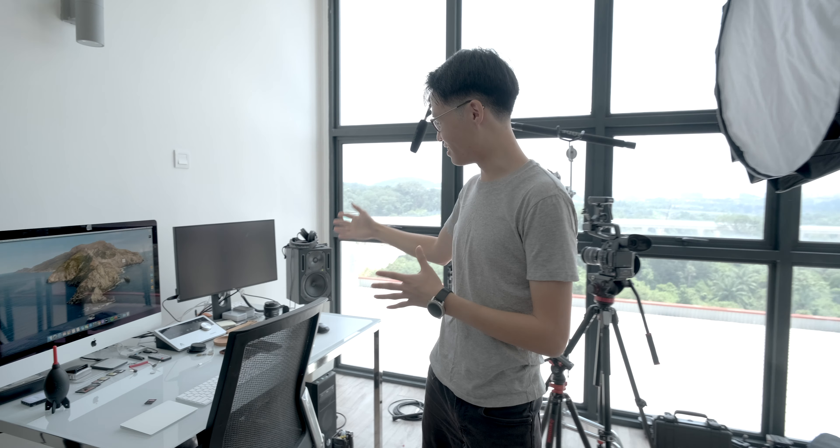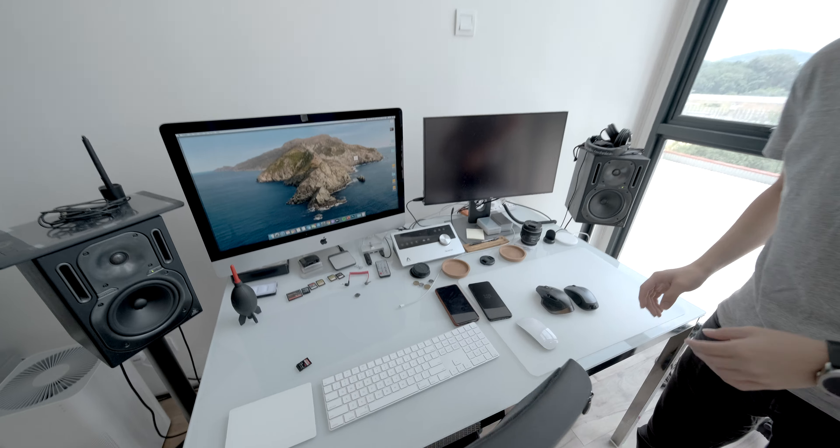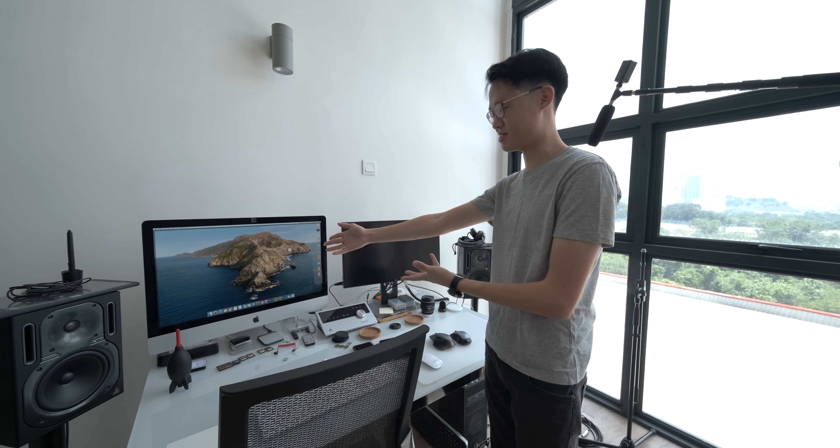This is probably what you guys see a lot in my videos — this is the state of my desk when I'm not filming. Actually, I did tidy up a little bit before this, so it's usually piled up with stuff. Quick setup tour: iMac 2019, very self-sustained.